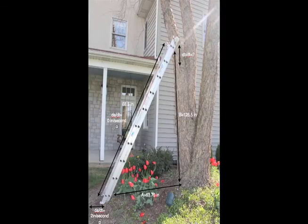Oh no, the ladder is moving! The ladder is 125.5 inches and is placed 63.75 inches away from an 88.5 inch tree. The base of the ladder begins moving at a rate of 2 inches per second. How fast is the ladder moving down the tree?